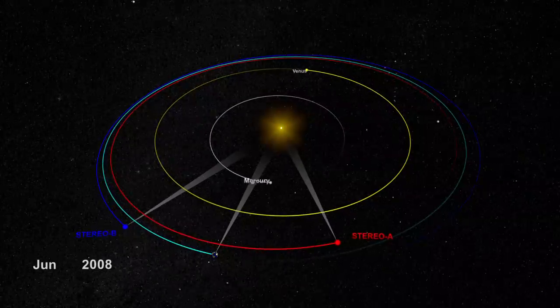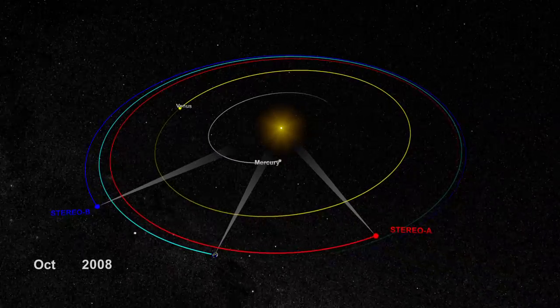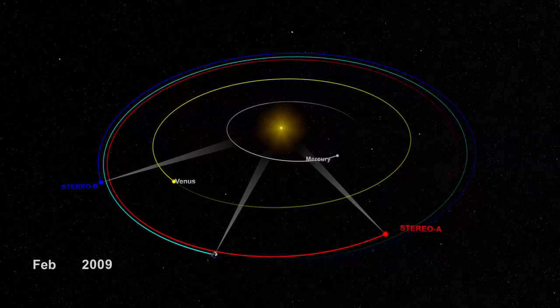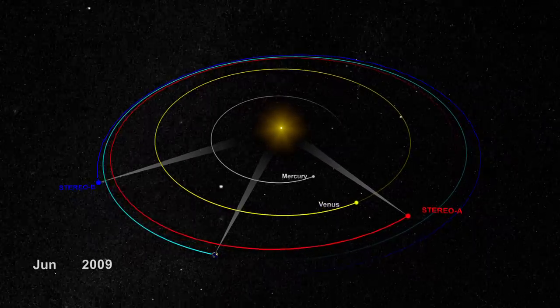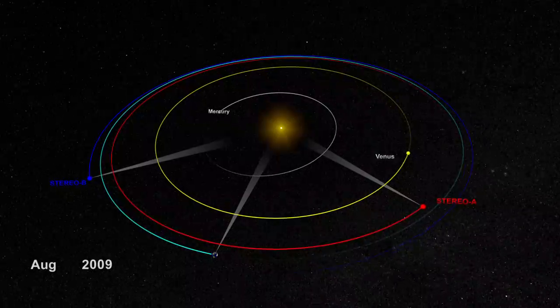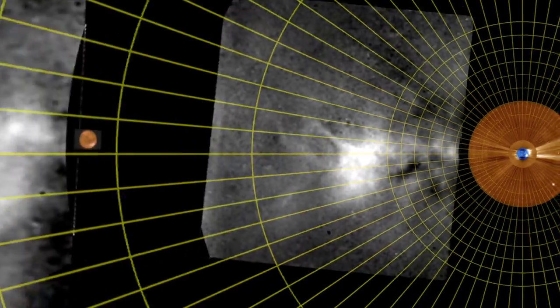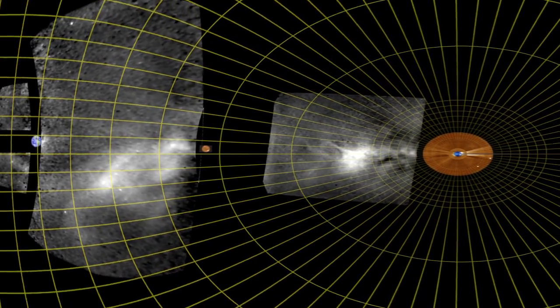Now, with STEREO's two spacecraft sitting on either side of the Sun, we can monitor the sky at large angles from Earth, and can see the full ocean of empty space between the Sun and Earth. But CMEs are some 10 billion times fainter than the full Moon, and were still too dark to see, until scientists applied cutting-edge image processing techniques to separate the CMEs from the starfield.